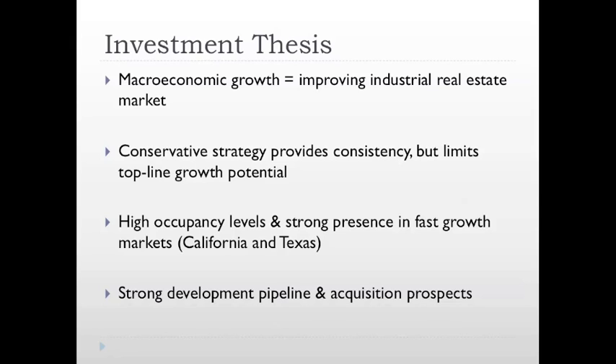Third, East Group's occupancy levels are at their highest levels since before the real estate market collapsed and should continue to grow, especially in the California and Texas markets. Lastly, East Group has positioned itself with a strong construction pipeline and with a healthy balance sheet to pursue further acquisitions.